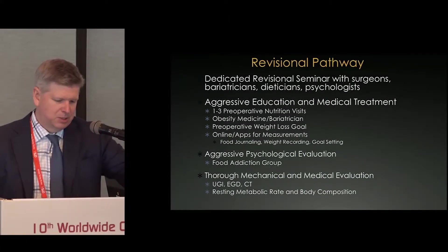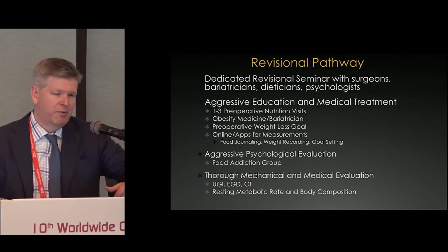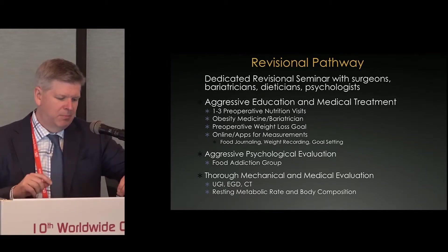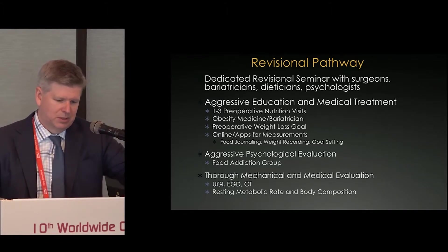We push patients through a pathway, and if they have significant weight issues we get more aggressive about education before re-operating. They spend more time with the dietician and psychologist. We often put them in food addiction groups and have them do online measurements. We evaluate them mechanically by EGD, occasionally upper GI, and definitely a CT scan to evaluate their anatomy. We also do metabolic rate testing — if a patient's resting metabolism is 800 calories a day, it's very hard to figure out an operation without going very aggressive.